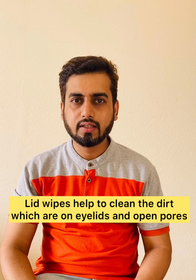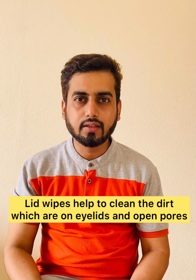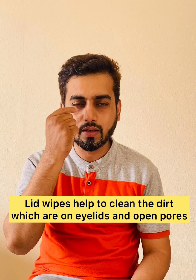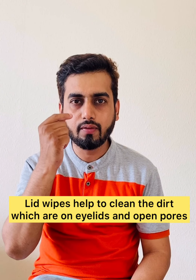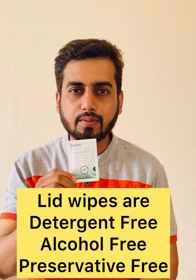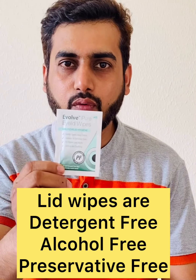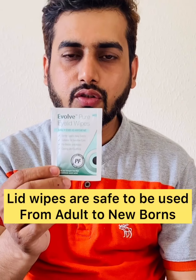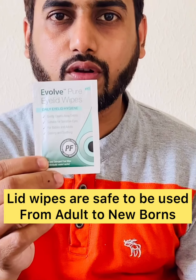Lid wipes are used to clean the eyelids. There are a lot of debris and blocked pores, which can hamper the normal function of the tear film. These medicated wipes can really help you — they are preservative free, alcohol free, and detergent free. So they can be used in adults, children, and even in newborns.